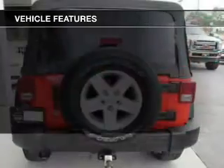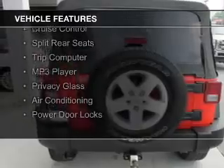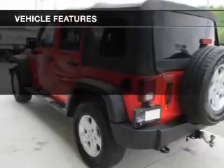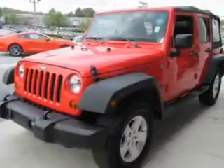The features include digital audio input, steering wheel controls, an adjustable tilt steering wheel, cruise control, split rear seats, a trip computer, an MP3 player, privacy glass, air conditioning, and power door locks.